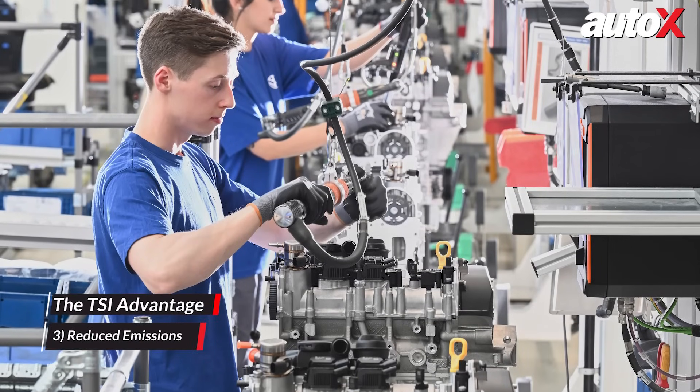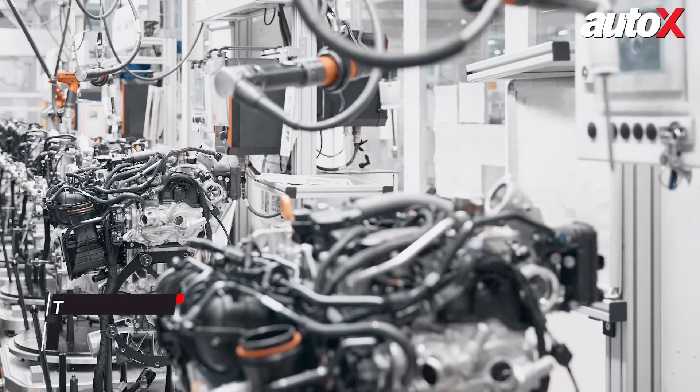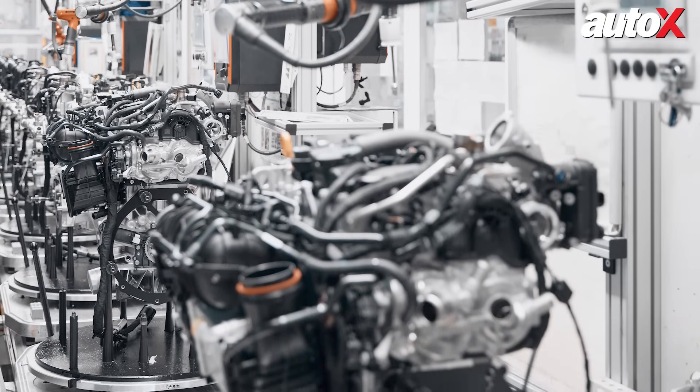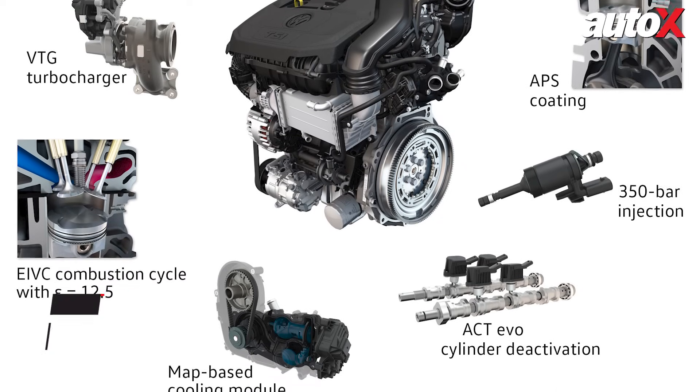Number three: reduced emissions — optimized combustion processes reduce greenhouse gas emissions, making TSI engines environmentally friendly. Number four: compact design — smaller engine sizes contribute to a lighter vehicle overall, improving handling and dynamics.